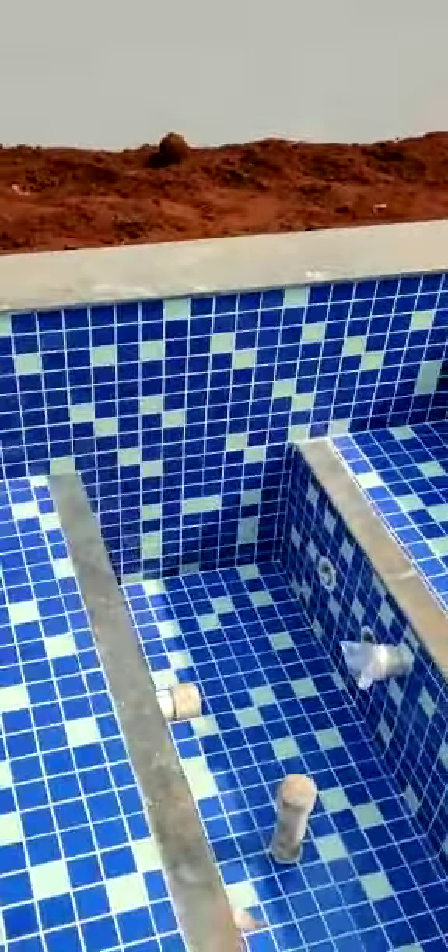The final fittings still need to be fixed here. The tiling you can see is our glossy tiles — it's a radium base style, so in the nighttime this will reflect beautifully.